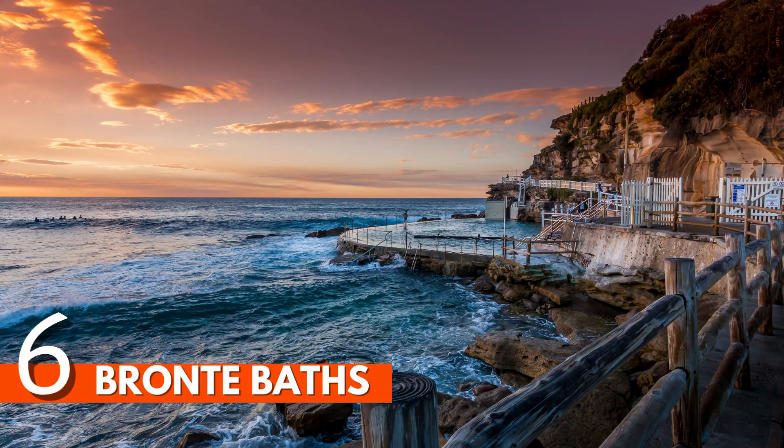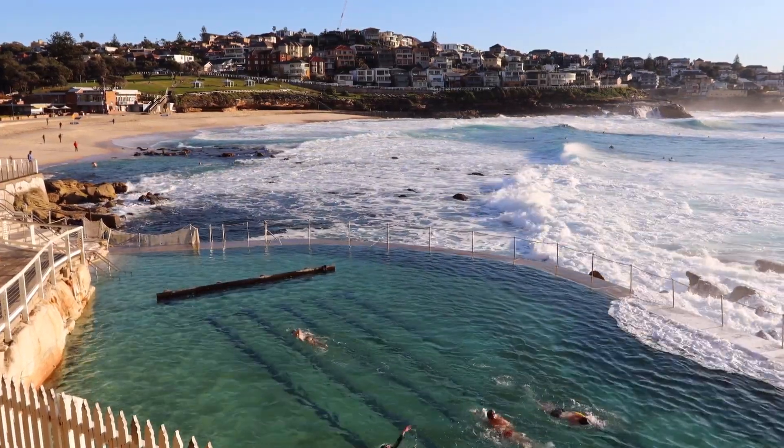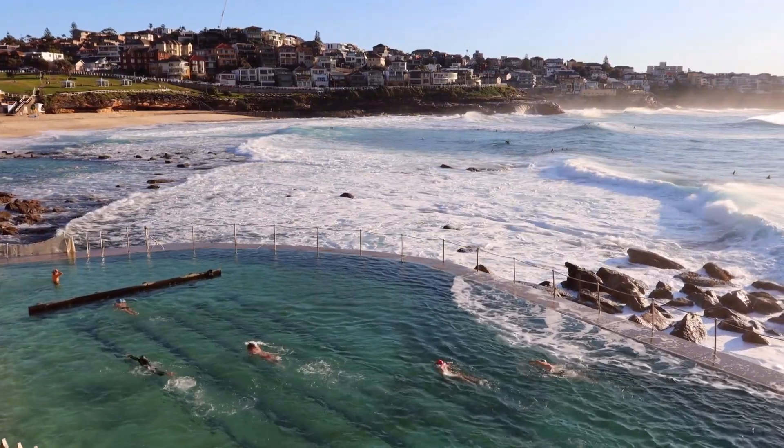Number 6: Bronte Baths. Set on a rocky cliff at the edge of Bronte Beach, this large saltwater pool is a stunning spot to go for a dip. Found between Bondi and Coogee beaches, Bronte Baths has become one of the most photographed seaside rock pools in the state since it opened in 1887.